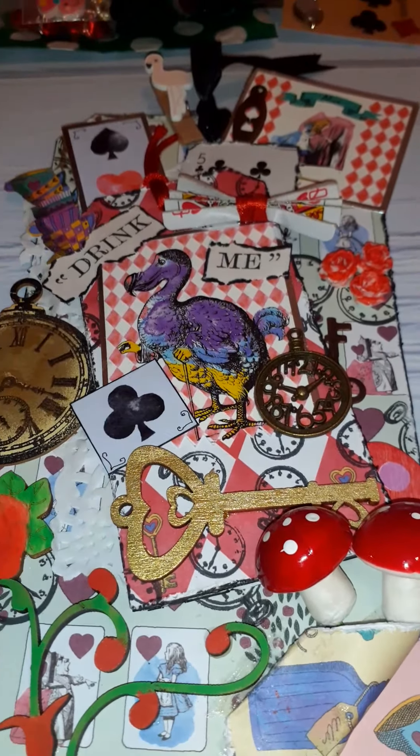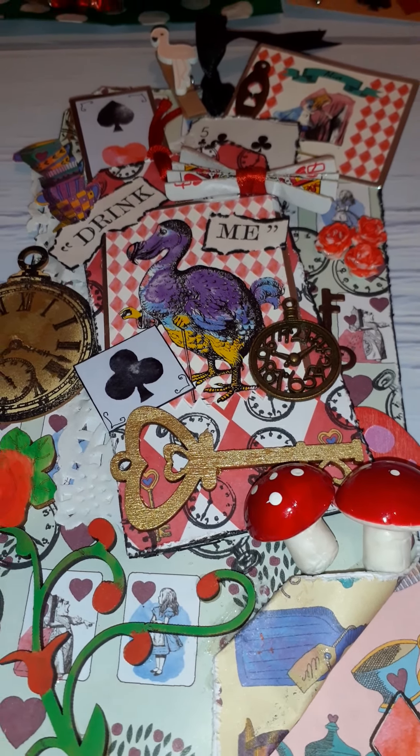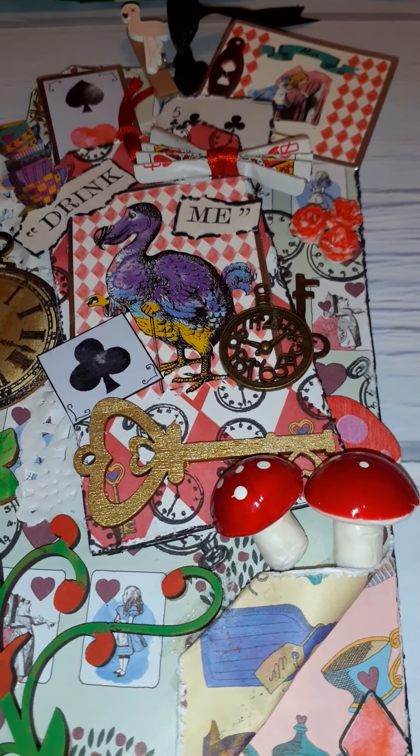Hello and welcome to my channel. I'm on today to show you the wonderful prizes that I won from Tracy Webster.